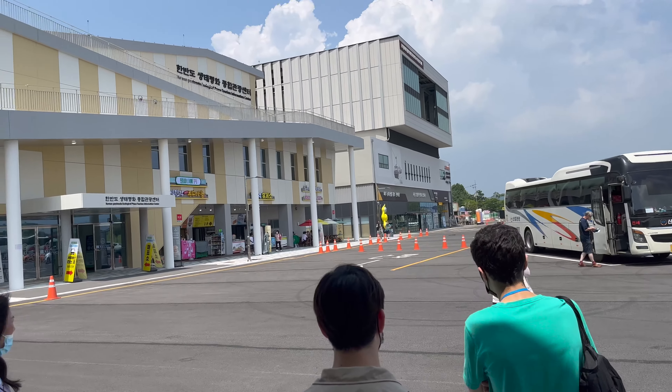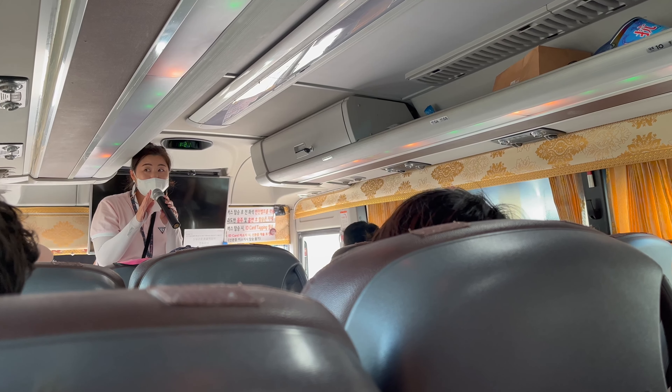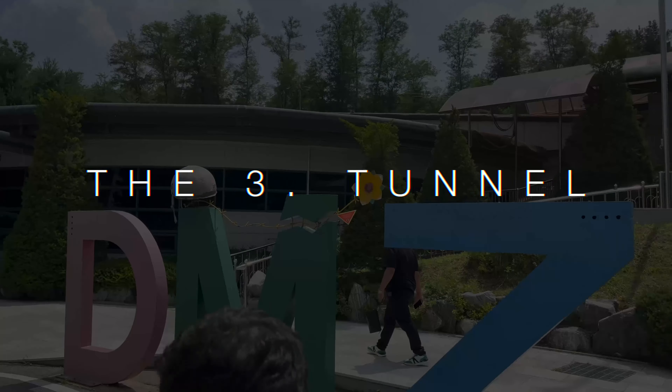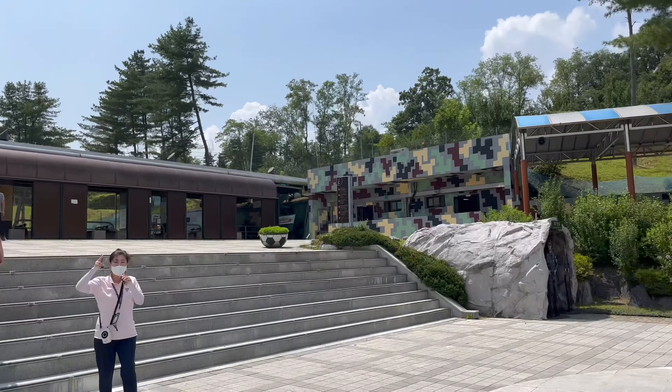After booking the tickets, I entered a second bus together with my tour group and other Koreans. The first thing you actually visit is the third North Korean infiltration tunnel, just inside the DMZ.